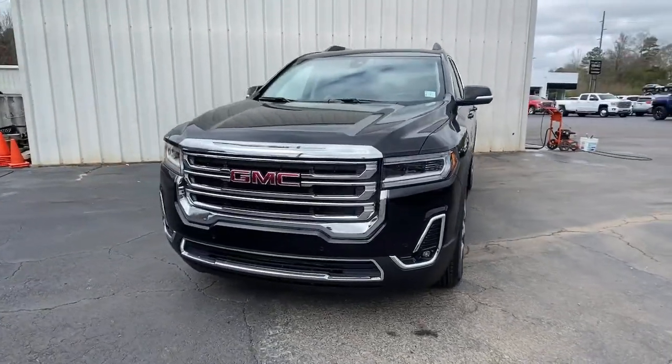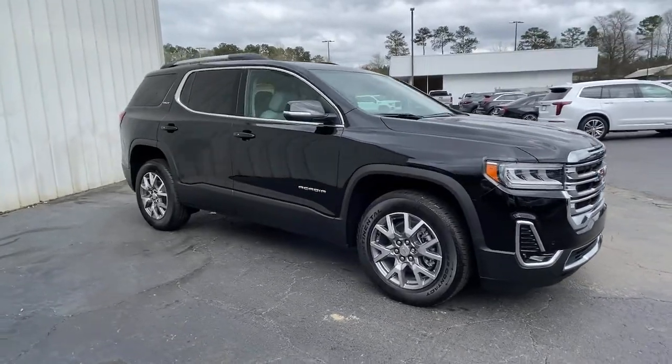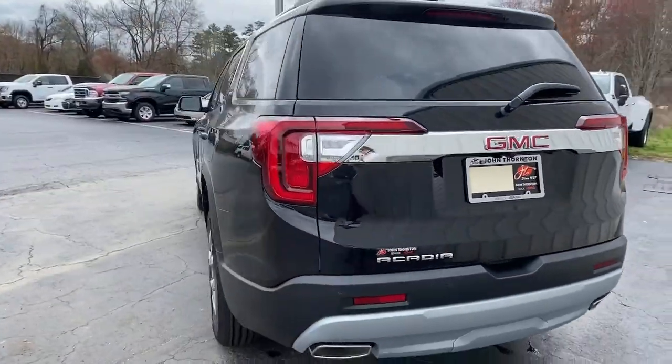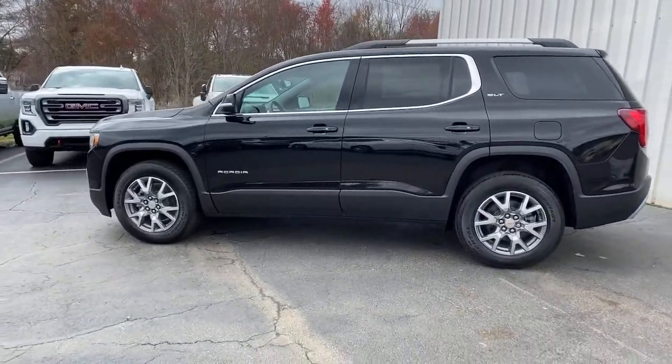Get into a car with value. 2021 GMC Acadia. You deserve a ride that was designed with your needs in mind. The time is right to take advantage of the technology, performance, and creature comforts this vehicle has to offer. The following are some of this vehicle's highlighted options.